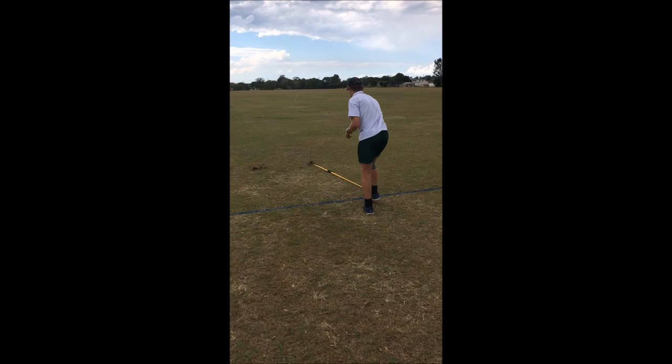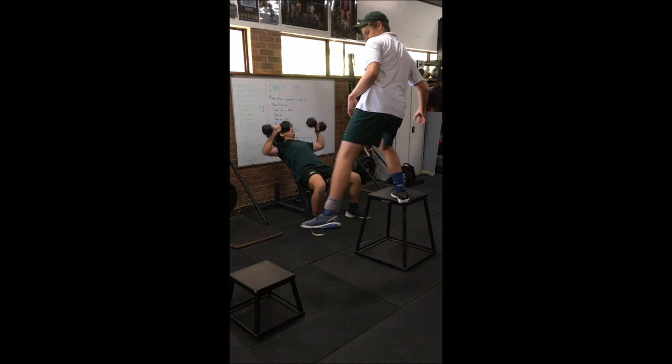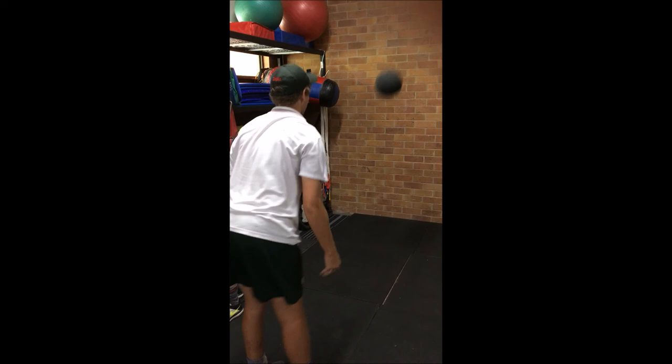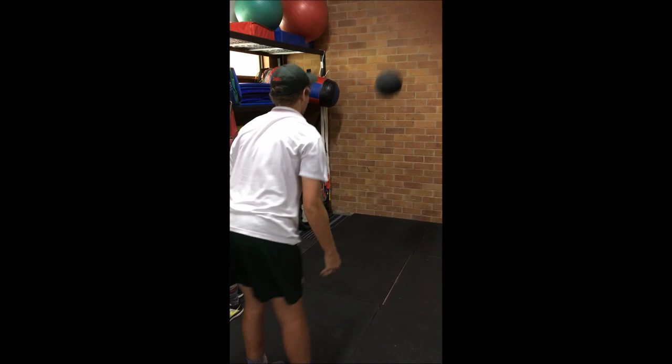Overall, if I work on improving the clear faults of my performance in the javelin throw through my training programs, as well as my muscle conditioning training alongside my technique training, my performance will improve tremendously and I will have a more effective throw than before. Having analysed my performance and compared it to the professionals, and through the training programs provided by the school as well as conditioning training completed by myself, my javelin performance overall will improve tremendously.